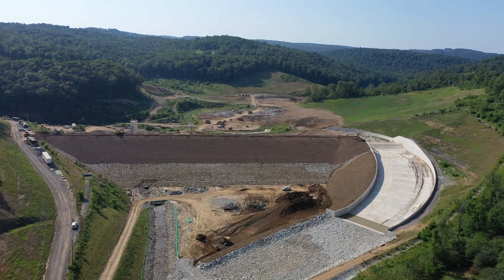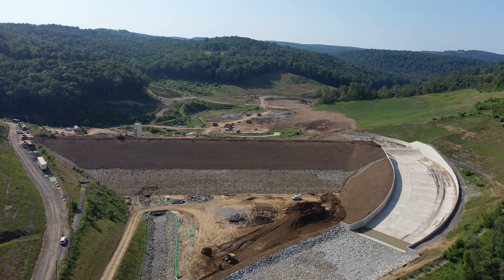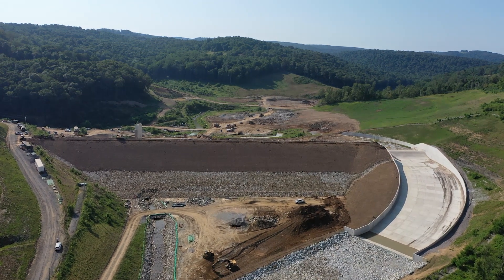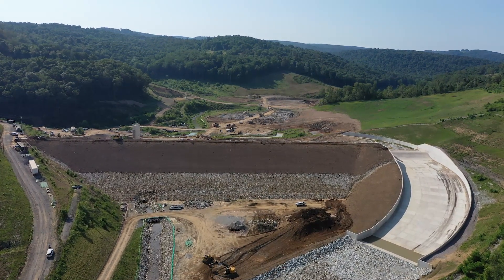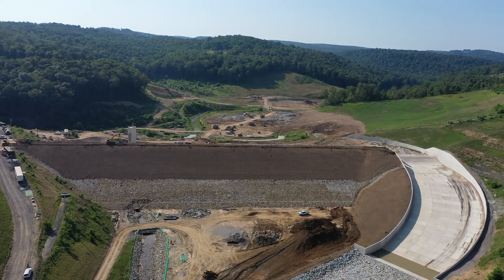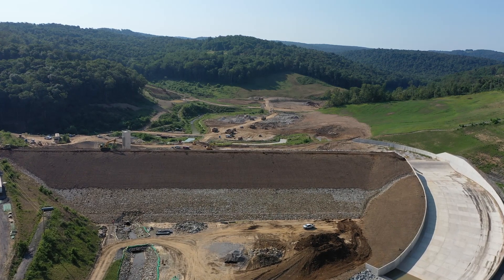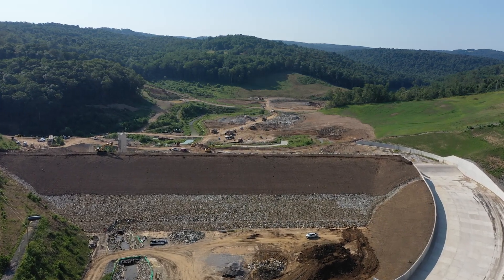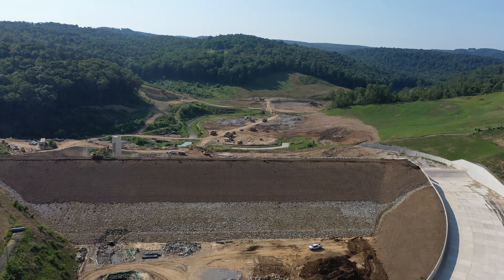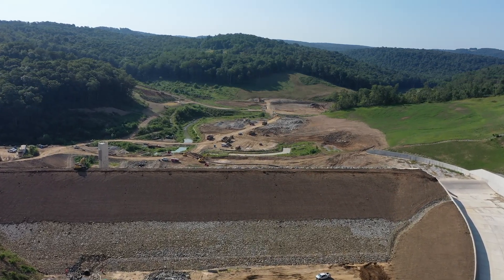Flying forward, you can see the downstream slope of the earthen dam, which is complete and soon will be seeded. From ground level, the dam is 70 feet in height, 450 feet long, and 850 feet wide from abutment to abutment. The tractor seen at the top of the dam is finalizing the installation of riprap on the upstream slope. We are happy to announce that the dam is at the design elevation of 1,069.5 feet above sea level.